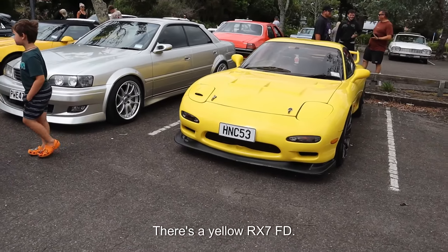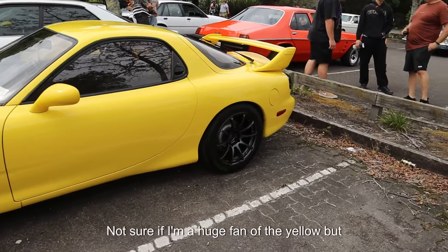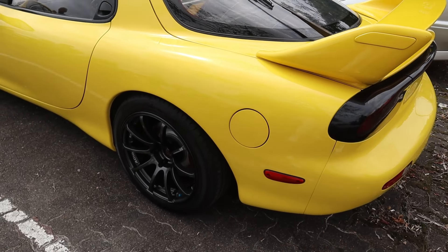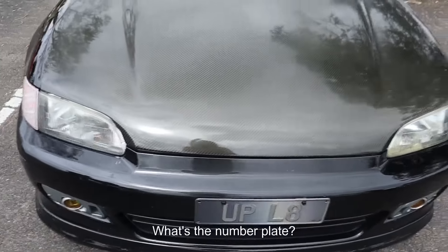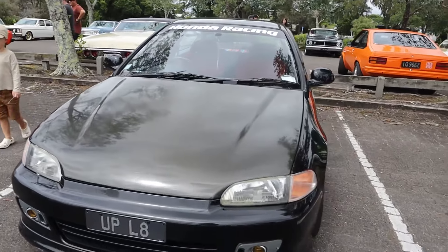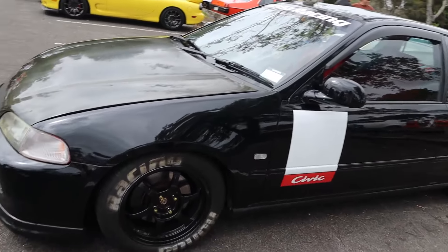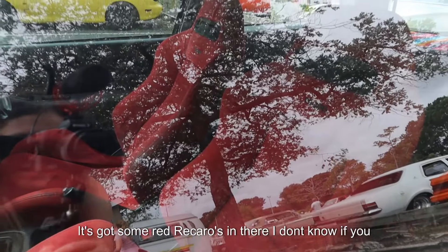Here's a yellow RX7 FD. Not sure if I'm a huge fan of the yellow, but it's super tidy though. Carbon fiber bonnet — what's the number plate say? 'Up Late.' This thing will be so light. Feel some red Recaros in there.